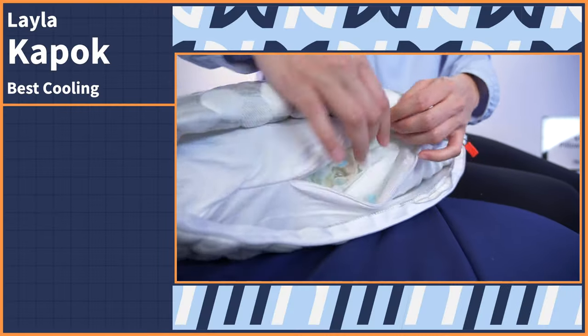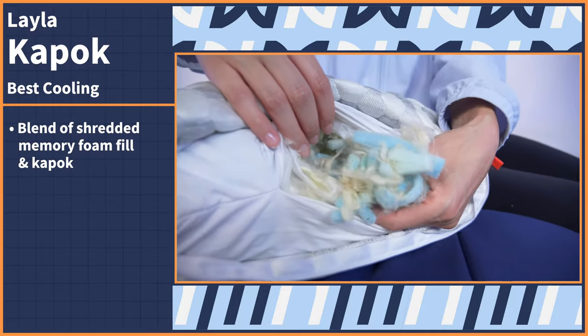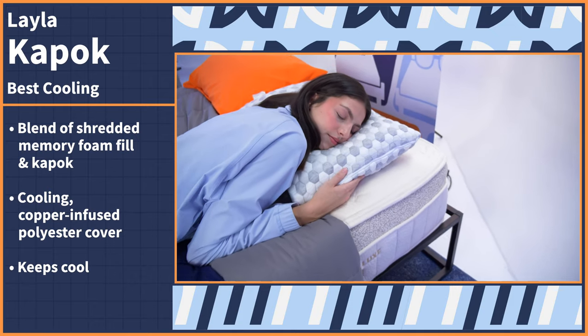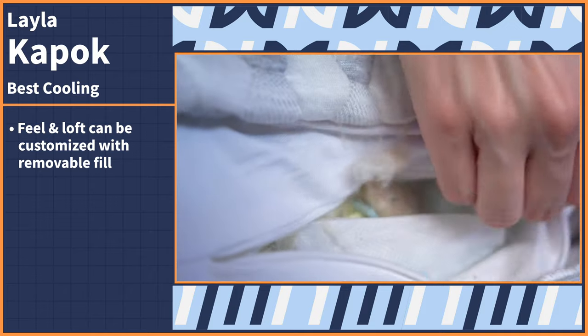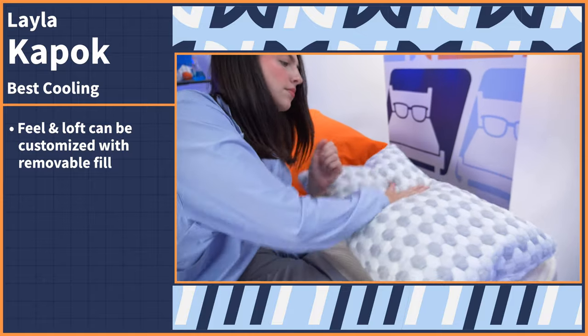Stomach sleepers are in the unique position of getting a lot of face time with a pillow. Combine that with a pillow that retains body heat, and it's a sweaty disaster. Cool things down with the Layla Kapok Pillow. It's made up of a blend of shredded memory foam fill and a natural tree fiber called Kapok, all encased in a cooling copper-infused polyester cover. This mix of materials works to keep your sleeping environment sweat-free, comfortable, and customizable. The loose fill is adjustable, so you can manipulate the overall feel and loft by adding or removing the foam and Kapok blend to what feels best to you. Plus, this construction will promote airflow and prevent heat retention during use.